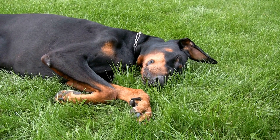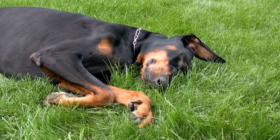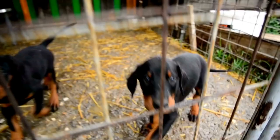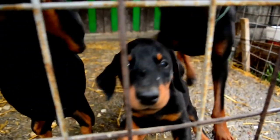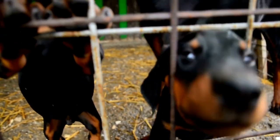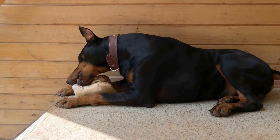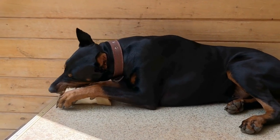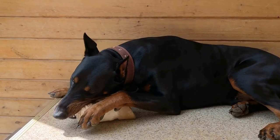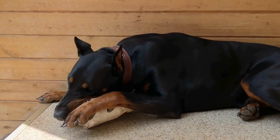Choosing the right food for your Doberman Pinscher is a crucial aspect of taking care of their overall health and well-being. It is important to understand their nutritional needs, consider high-quality ingredients, and choose age-appropriate formulas. By reading and understanding dog food labels, exploring wet or dry food options, establishing a feeding schedule, and monitoring their weight, you can ensure that your Doberman Pinscher enjoys a healthy and fulfilling life by your side.